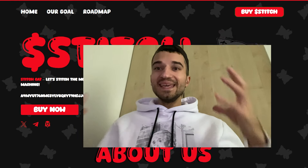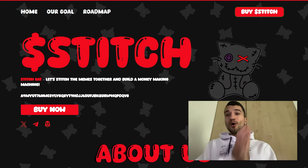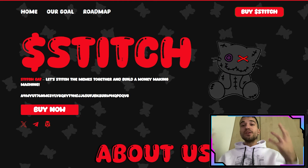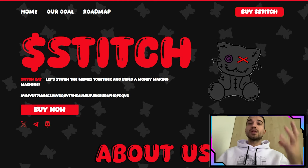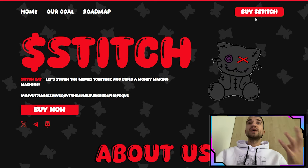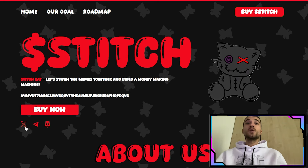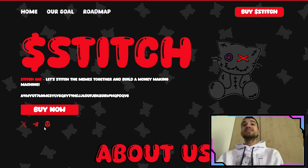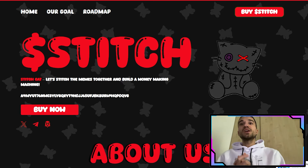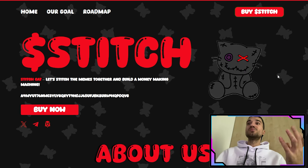Juliano back here, and in today's video we're talking about the Stitch Cat on Solana. The project is unique and funny — it's a meme token on the Solana blockchain. On their website you can buy the token right now on Raydium. We have their contract address and social media links including their Twitter page, Telegram group, and DEX Tools chart. Their slogan: let's teach the memes together and build a money making machine.